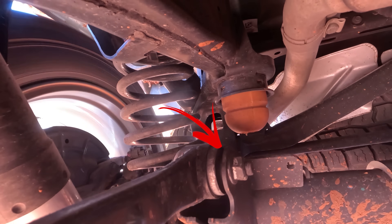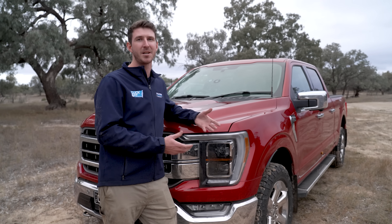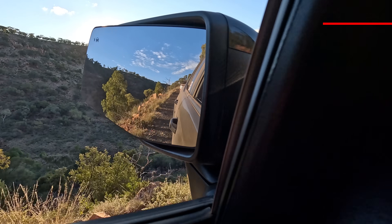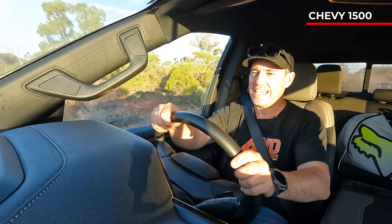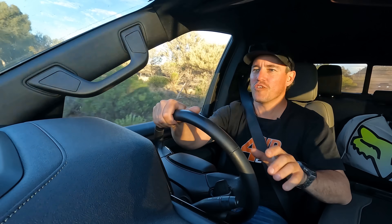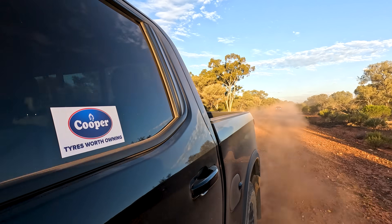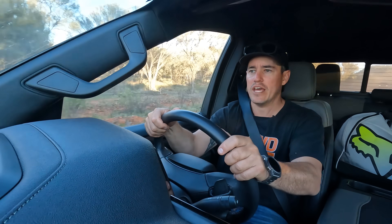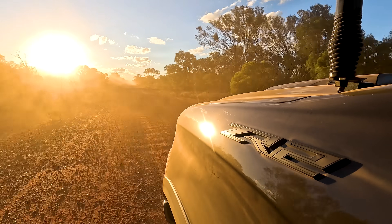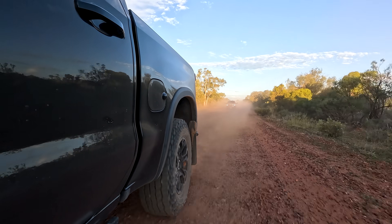With the Ram 1500, the rear trailing arm bushes wear out really quickly, likely due to the amount of torque going through them — we really recommend upgrading those to poly bushes. The first thing you notice about the Chevy on a corrugated road is the suspension is really stiff — the vehicle wanders all over the road and you have to slow right down. You'd need upgraded suspension if you're considering this as a proper touring vehicle. On the road it handles really well and the stiff suspension makes it grip and track nicely, but in this country if you're serious about touring you'll want more clearance with bigger tyres.